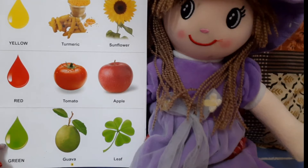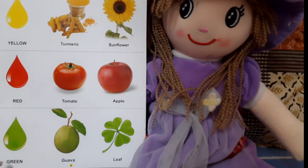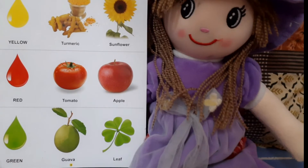Moving to next. Wow! The drop is of green color. And this is green color. Tell it out. G, R, E, E, N. Green.